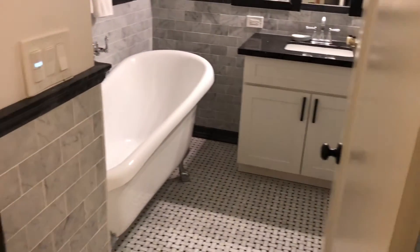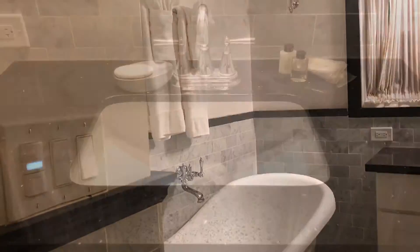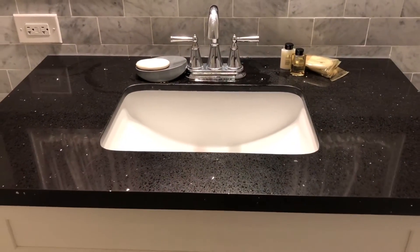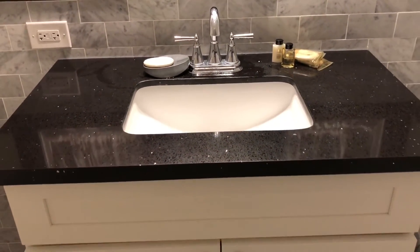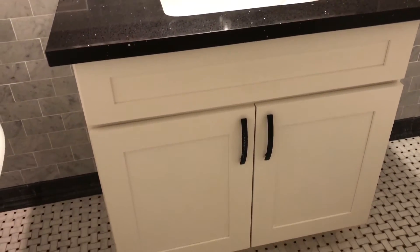Next up is the main bathroom. This is actually one of my favorite parts of the entire home. I loved the color scheme, the setup, down to the countertops. It was just so gorgeous, beautiful, and well put together.